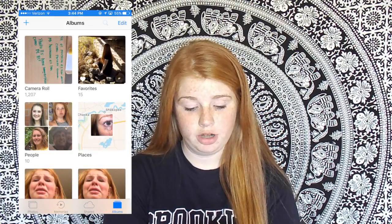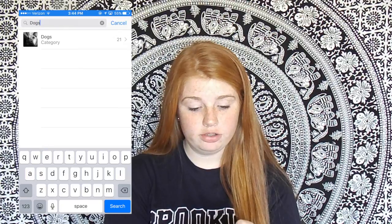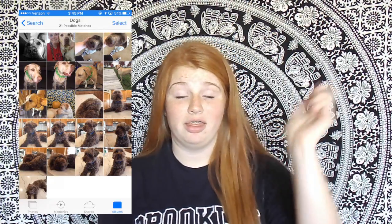So the first life hack is you can go into your photos, and you can go to the top and search a keyword. Like, I'm going to search dogs, and then all these different photos of dogs are going to come up. So that is good.